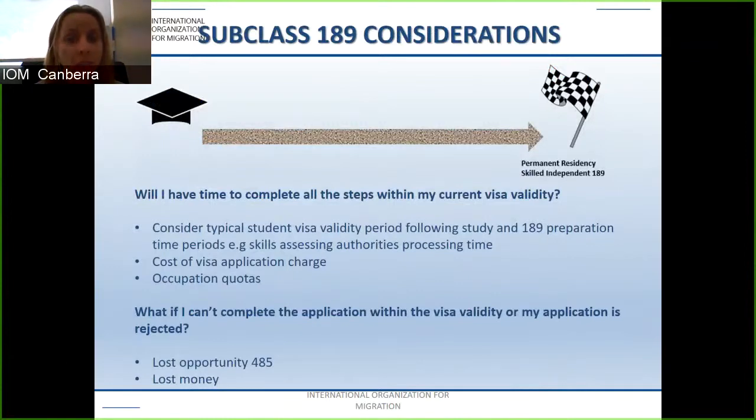A key consideration for the subclass 189 is whether you have the time to lodge the visa, since most student visas expire within a particular time frame after completion of studies. You must obtain a positive skills assessment, lodge the EOI, and then wait — so consider whether you'll have time to lodge within your current visa validity. If you can't complete the application in time or your application is refused, you risk losing money and also the opportunity to apply for another visa such as the 485. The 485 may be an important option to allow you the time required.